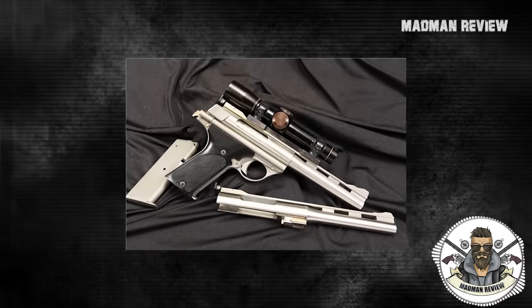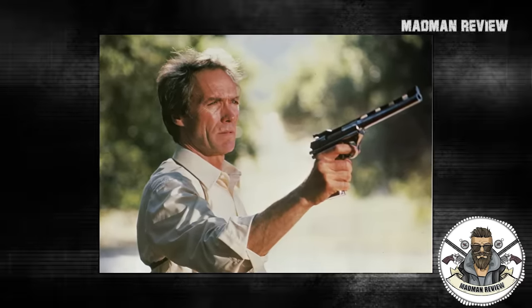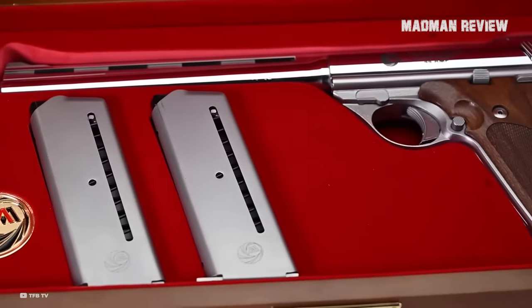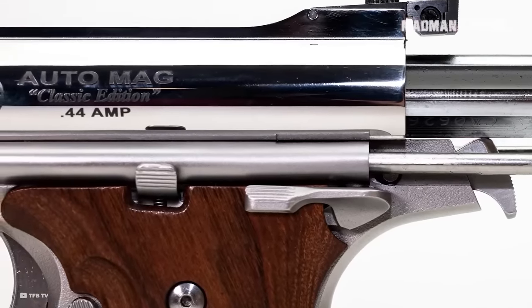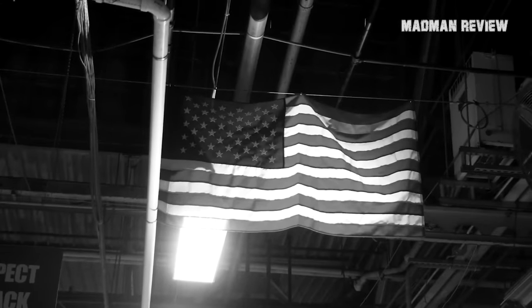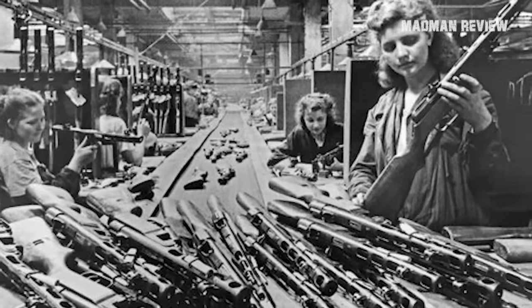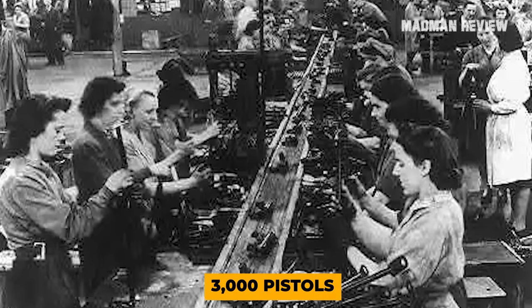But why isn't this gun a household name? It's a story of business woes and market miscalculations. The Auto Mag's debut was promising, but the company behind it hit the skids financially. They began selling the pistol at a loss, hoping to spark market interest. But as it turned out, a large semi-auto Magnum pistol was more of a collector's item than a mainstream hit. Despite the initial buzz, the market wasn't as hungry for this novelty as expected.